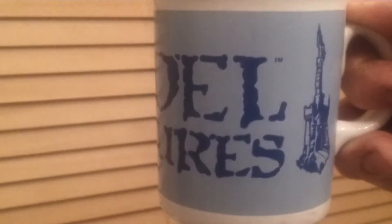I'm just going to have a slurp of tea. I don't know if anybody can remember the old Citadel Miniatures mug — about 20 years old.